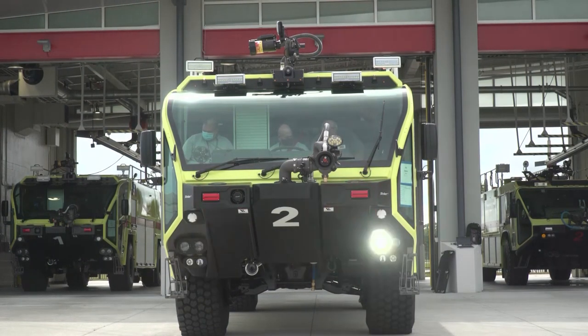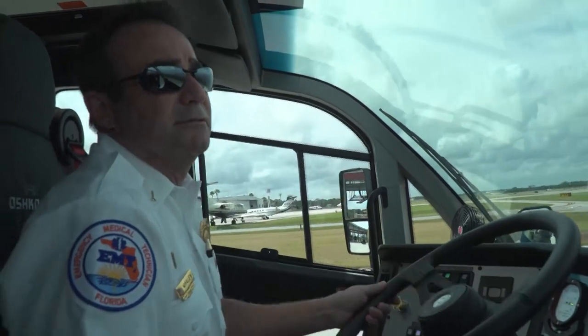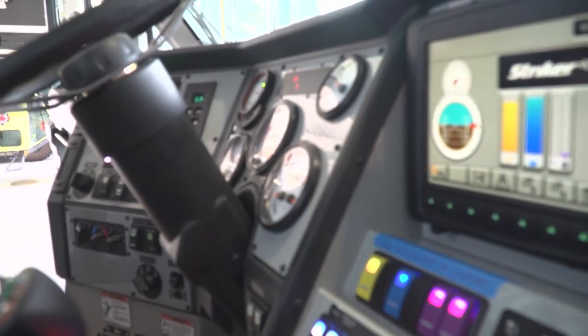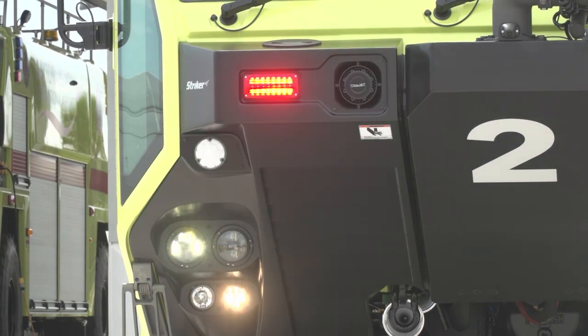There are many new features. Right off the bat, they're faster and much quicker. They carry more product. They also have thermal imaging cameras and a camera around the entire truck for maneuvering in tight spaces.